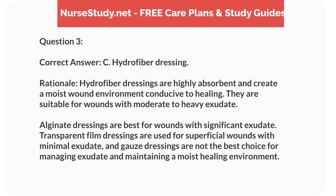Correct answer: C. Hydrofiber dressing. Rationale: Hydrofiber dressings are highly absorbent and create a moist wound environment conducive to healing. They are suitable for wounds with moderate to heavy exudate. Alginate dressings are best for wounds with significant exudate. Transparent film dressings are used for superficial wounds with minimal exudate, and gauze dressings are not the best choice for managing exudate and maintaining a moist healing environment.